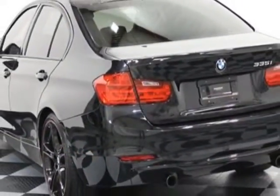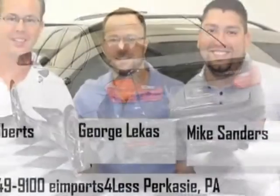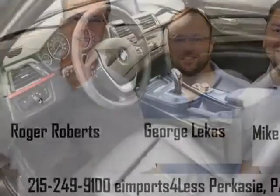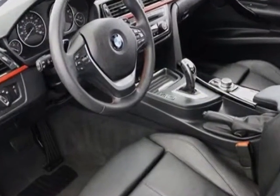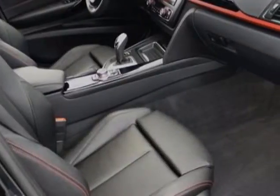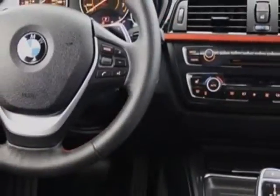This vehicle gets an estimated 20 miles per gallon in the city, and an estimated 30 on the highway. This 3 Series boasts a 3.0 liter engine and has an automatic transmission.